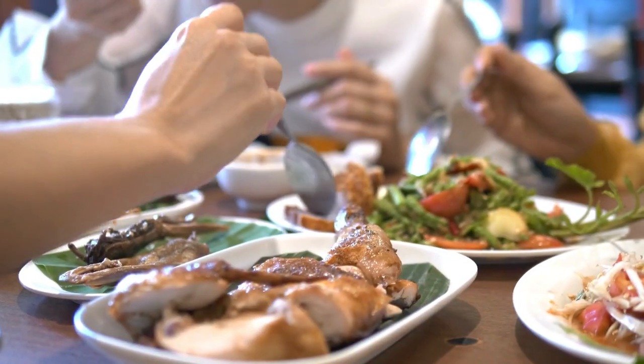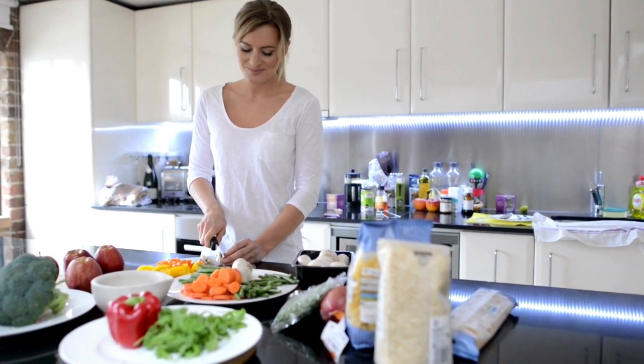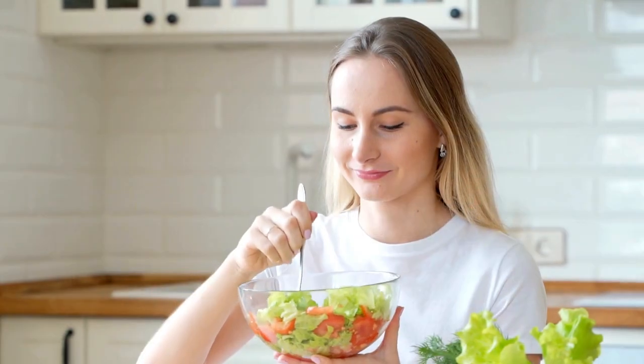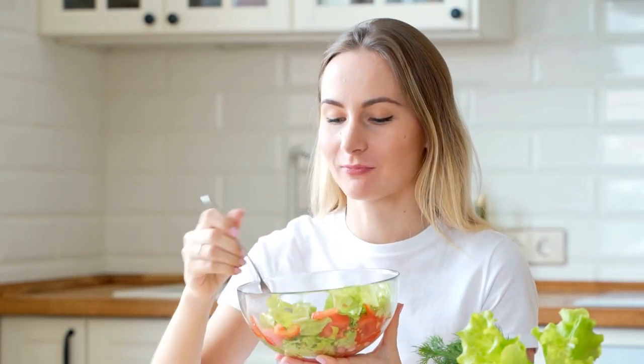Customizing Your Meal Plan. It's important to tailor your meal plan to your individual needs and preferences. Experiment with different recipes and food combinations to find what works best for you. Consistency is key, so choose foods you enjoy to make the journey sustainable.